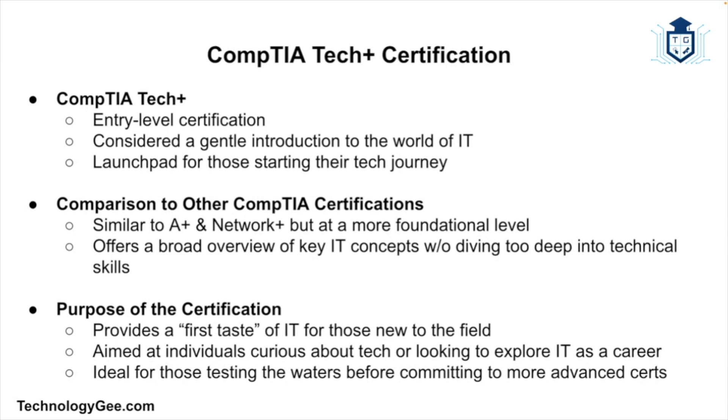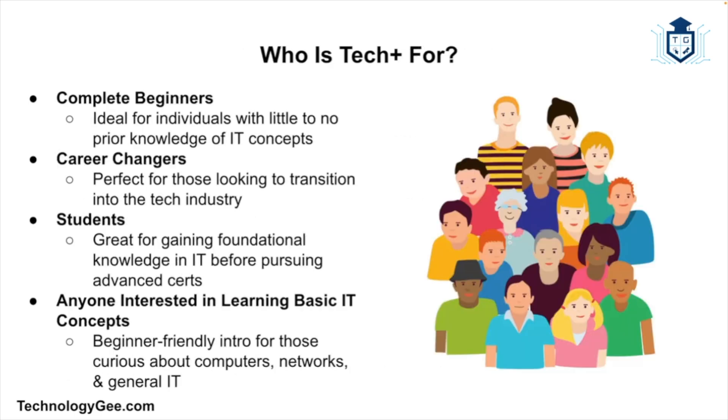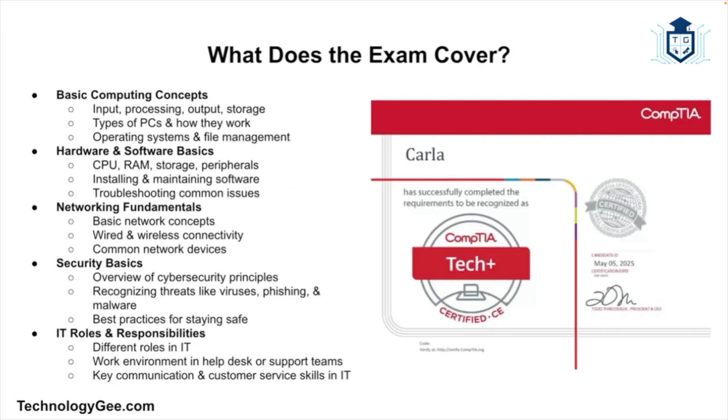You might be wondering — is this certification for me? The CompTIA Tech Plus is aimed at complete beginners to IT, career changers who want to explore tech, students who want to build a solid foundation, or anyone interested in learning about basic IT concepts without diving too deep too soon. If you've ever thought you'd like to learn more about computers, networks, and how all this stuff works, then Tech Plus is the perfect place for you to start.